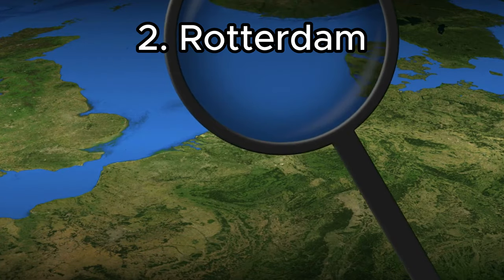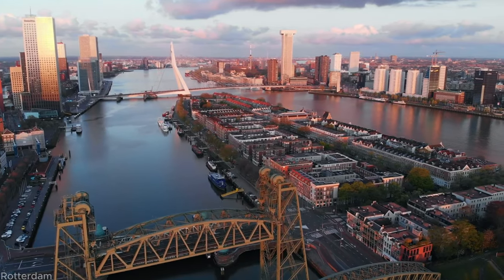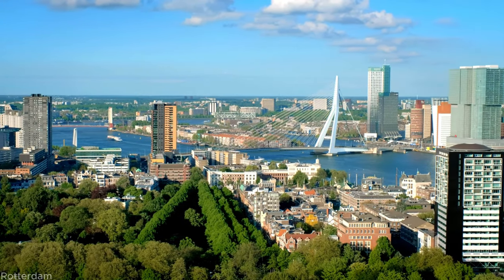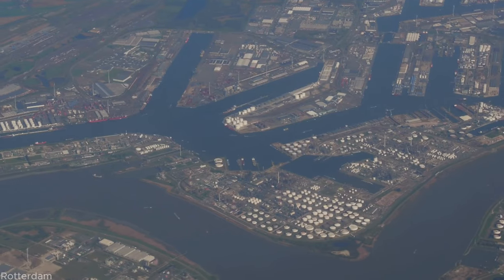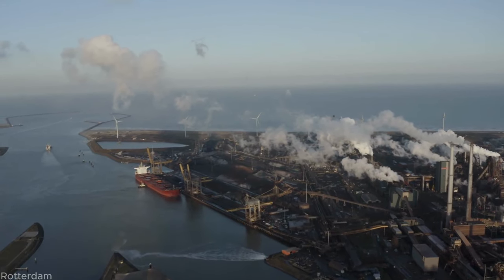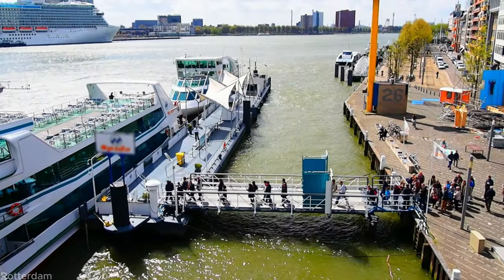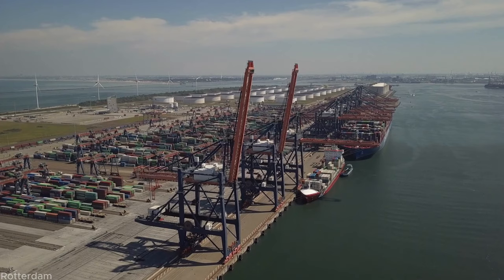Number 2: Rotterdam. Moving on to Rotterdam, a city renowned for its architectural marvels and innovative spirit. The city's skyline, adorned with iconic structures like the cube houses and the sleek Erasmus Bridge, is a testament to its progressive spirit. Rotterdam's bustling port, one of the largest in the world, is a sight to behold, showcasing the city's economic prowess and maritime heritage. With its rich history, cultural diversity, and forward-thinking mindset, Rotterdam is a must-visit destination that will captivate and inspire travelers from around the world.